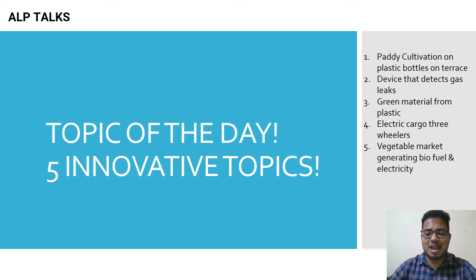Hello friends, good morning! Welcome back to our channel LP Talks — General and Electrical Aspects. This is your host Laxmivati. Today we are going to discuss five innovative topics, so let's get into them.